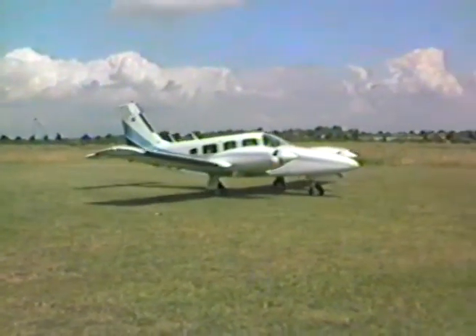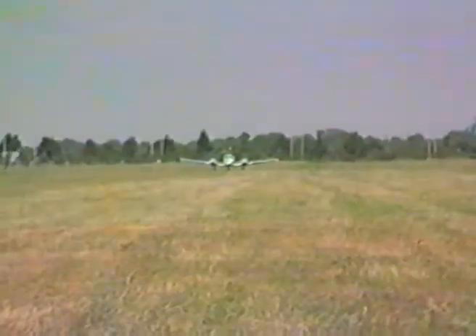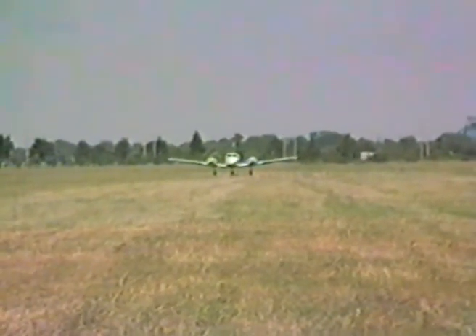Look at any map of the area and you will see how Doncaster is conveniently situated in the centre of the country. London is only one hour's flight time away, Edinburgh and Glasgow less than two.